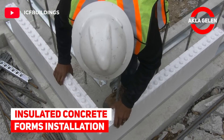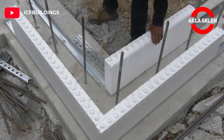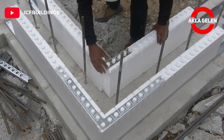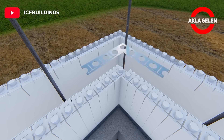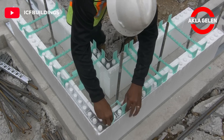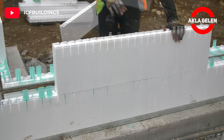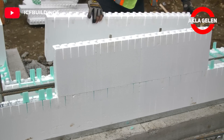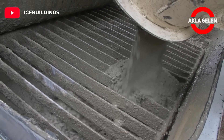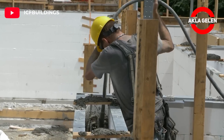Insulated concrete forms installation. The installation of four interlocking insulation concrete forms is carried out. After it is well prepared for concrete casting, it is applied into the mold.